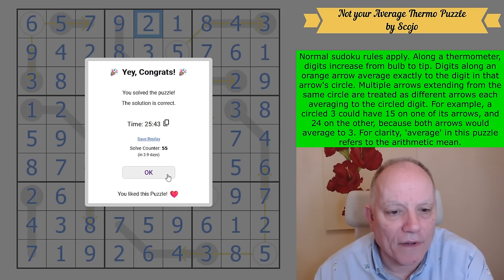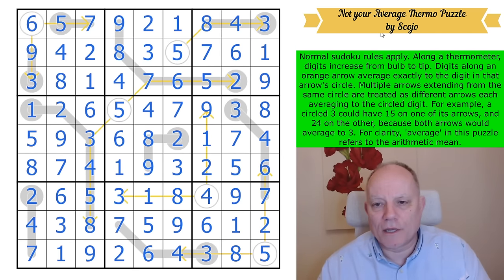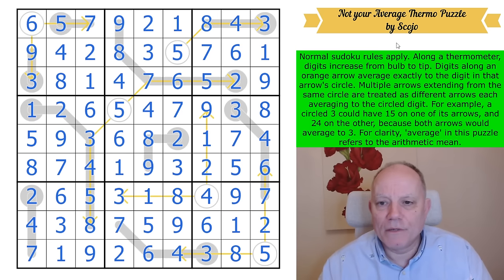That is a very neatly put together puzzle — not your average thermo puzzle indeed, although it is an average arrow puzzle. It's very clever. It's been solved 55 times in the last four days, which shows how popular Skojo is. A great puzzle, most enjoyable. I'm very pleased to have got the opportunity to do that one today for you. We will be back with more Sudoku tomorrow of course. See you then. Bye for now.